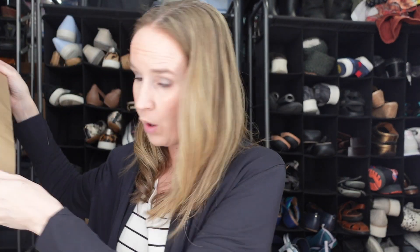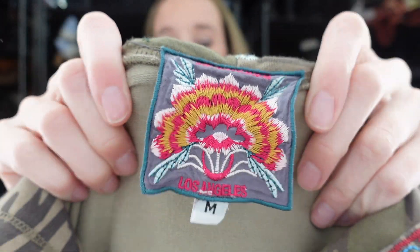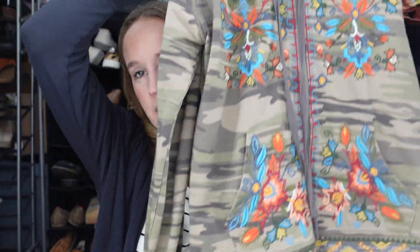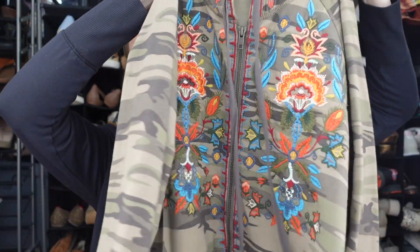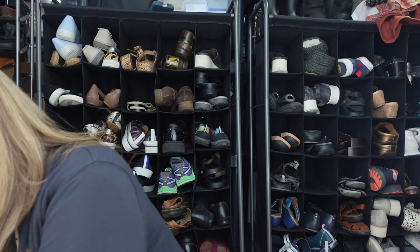I only got one thing from the consignment store — I think it was getting very over-shopped over the Christmas season. But it is this really pretty Johnny Was size medium green camo hooded zip-up sweatshirt. This is so cute and I think I can sell it around a hundred dollars. I haven't found a good Johnny Was piece in a while, so I was really excited.